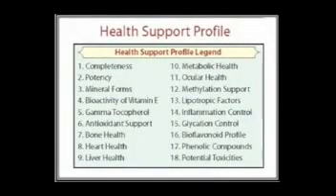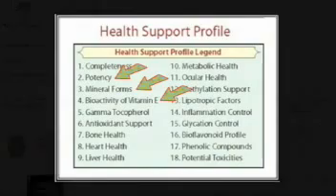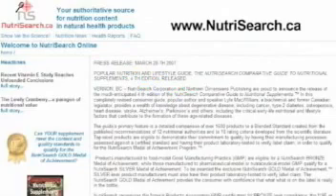The Health Support Profile is based on 18 health support criteria. Due to time constraints, we will only discuss a couple of the criteria here. Those wanting to delve more deeply into the scientific evidence are invited to go to www.nutrasearch.ca, where you will find a detailed scientific explanation for each criteria. On the homepage, simply click on the Show Me the Science link.